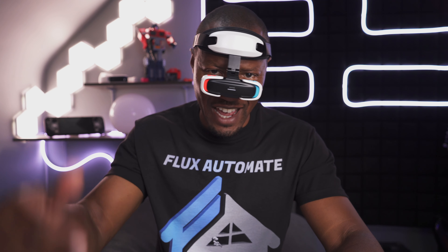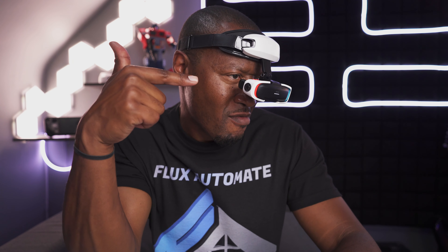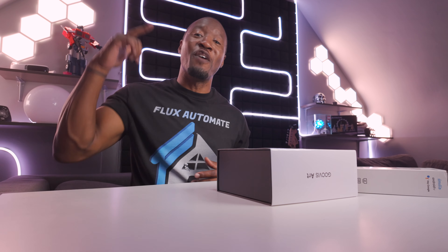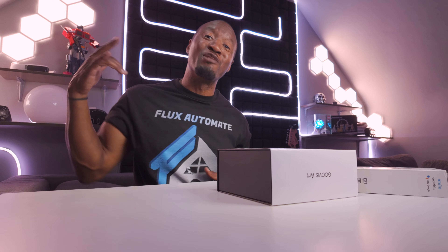What's up, all you Flux Automators! Today we are reviewing something new. The lovely people over at Goovis have sent me the Goovis Art Personal Extended Viewer. They've had many products in their range, but this is their latest and greatest. This isn't a sponsored review, but they've provided me with the device so I can give you a full, unfiltered review — and this one you're gonna want to spend some money on, trust me.